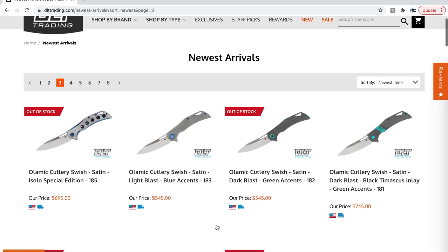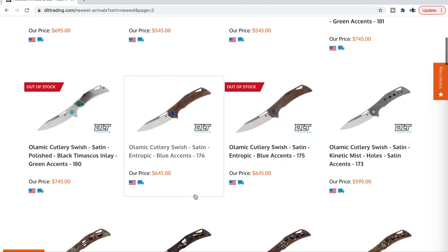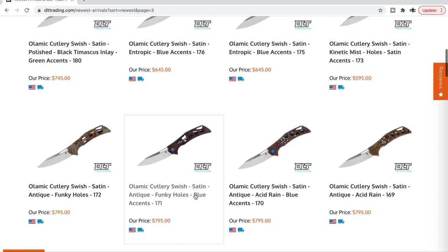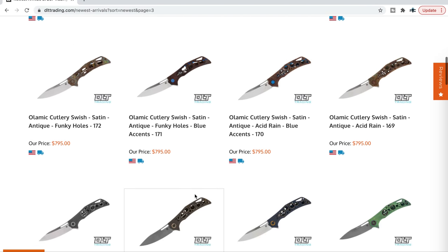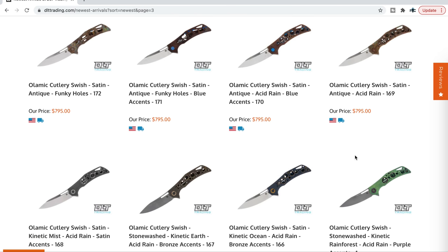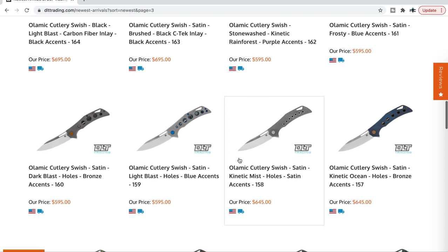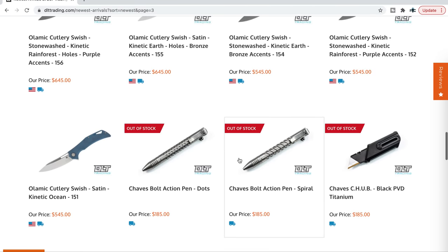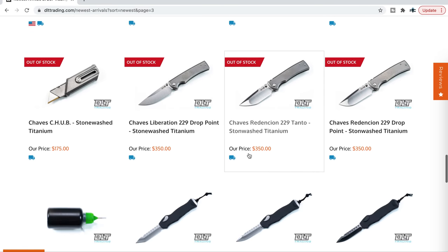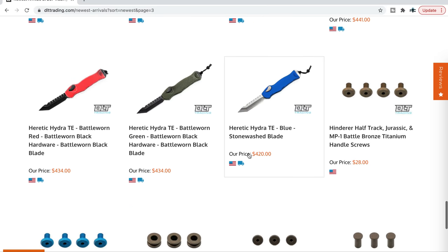They also have a healthy supply of Olamic Cutlery knives — so many. I try to make this a point every time I do one of these videos: if you've never checked out Olamic Cutlery and you want to spend a decent amount of money — between $400 and $1,000 on a really nice US-made knife — check out Olamic Cutlery. Everything they make is unique in some way. It's just amazing. Here was a drop of Liberations that was just recently there.